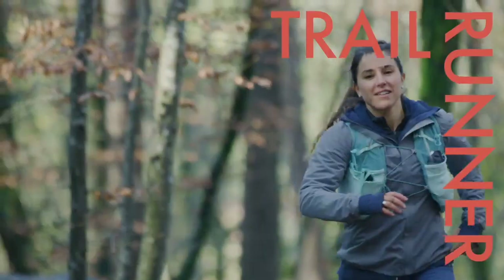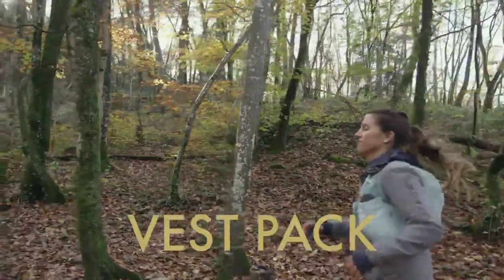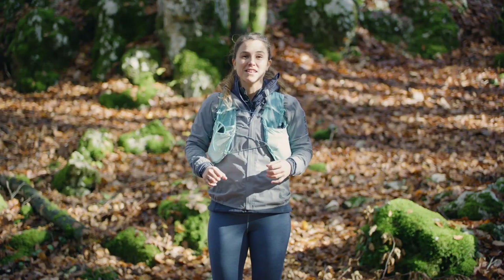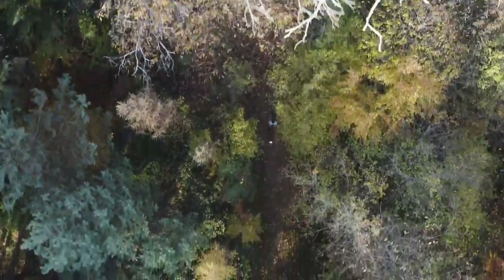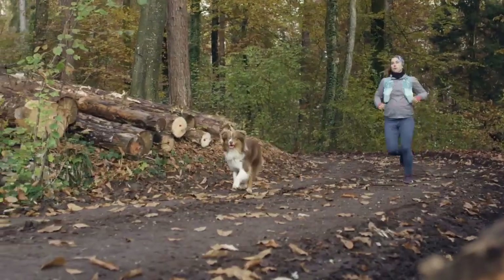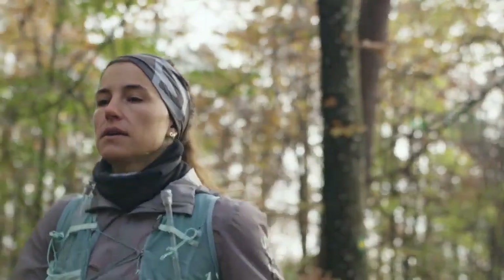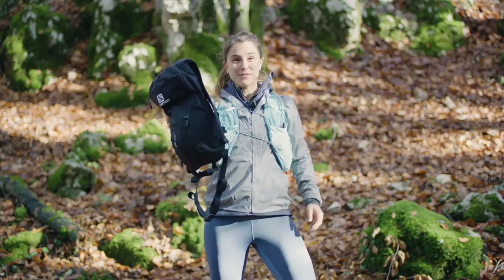Introducing the Salomon Advanced Running Backpack, designed for the ultimate trail runner. This innovative backpack is engineered to provide unparalleled comfort, organization, and durability on long runs. With its sleek and lightweight design, the Advanced Running Backpack features a 20-liter capacity, perfect for carrying essentials such as water, snacks, and a first-aid kit. The backpack's main compartment is easily accessible through a large zipper and features a dedicated laptop sleeve to keep your gear organized.